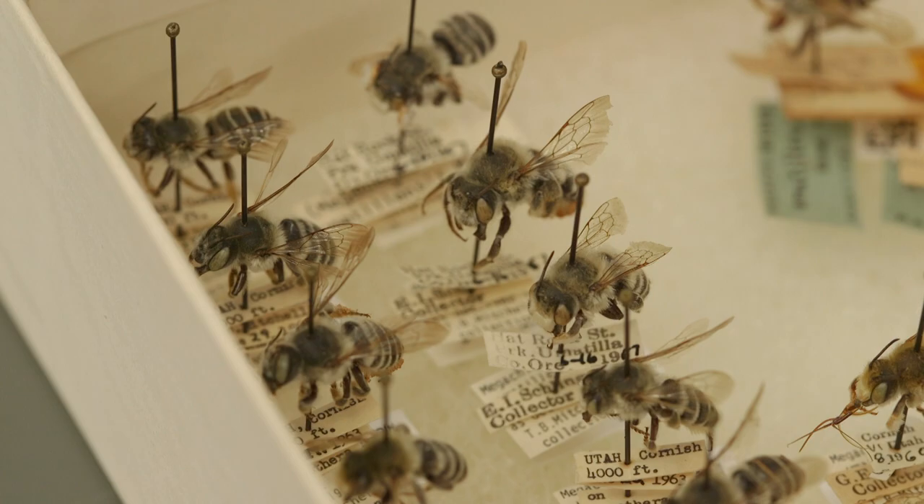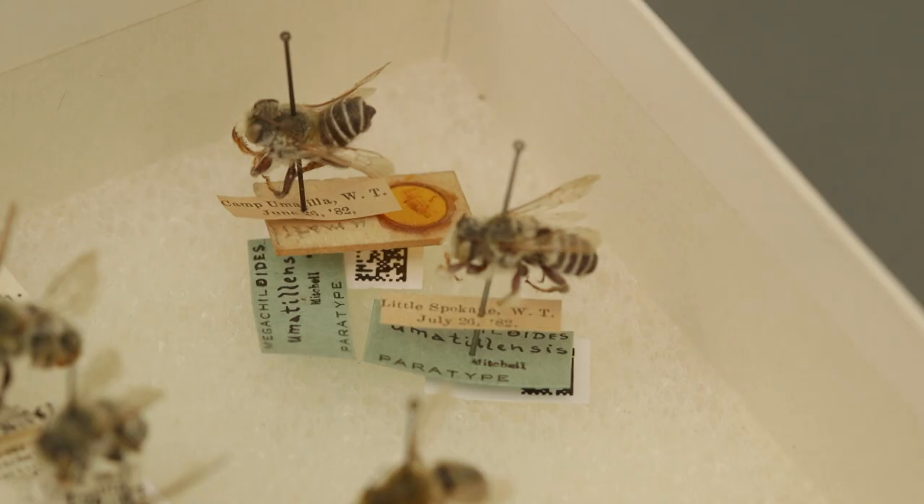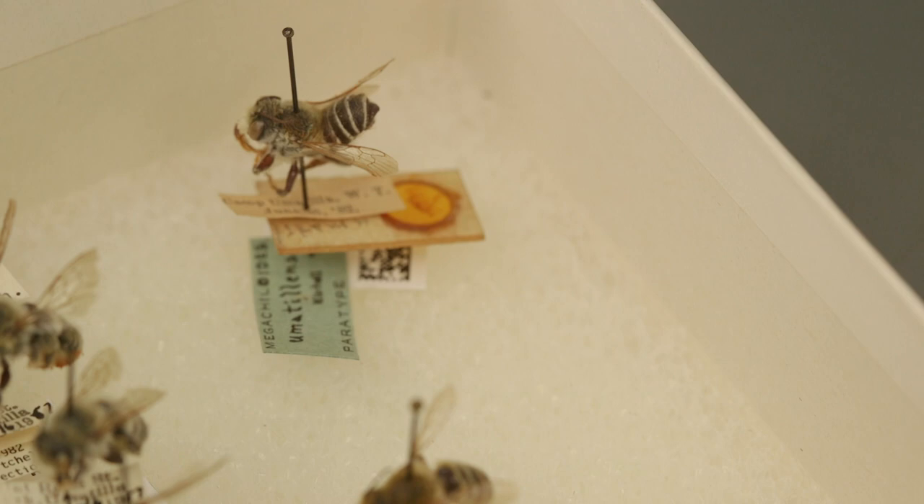This is the oldest bug — it's a bee. The label says WT 1882. That's Washington Territory 1882. Washington was not yet a state.